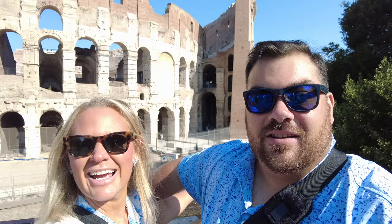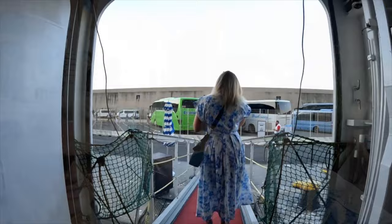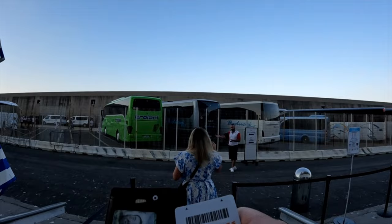We have nothing like this in America — nothing. Once again we are starting our day pretty early in the morning as we get off the ship. It is 7:30 in the morning.